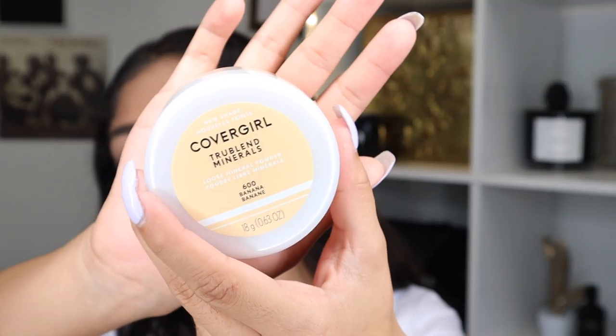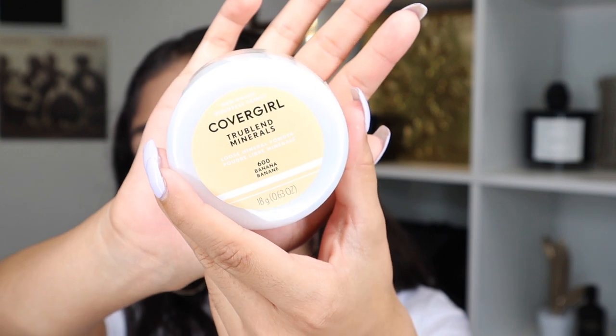Is it bad for my wallet? Yes, but is it good for my business? Anyways, this is the CoverGirl True Blend Minerals Loose Mineral Powder. I got mine in the shade 600 Banana. I am so excited to try this out.